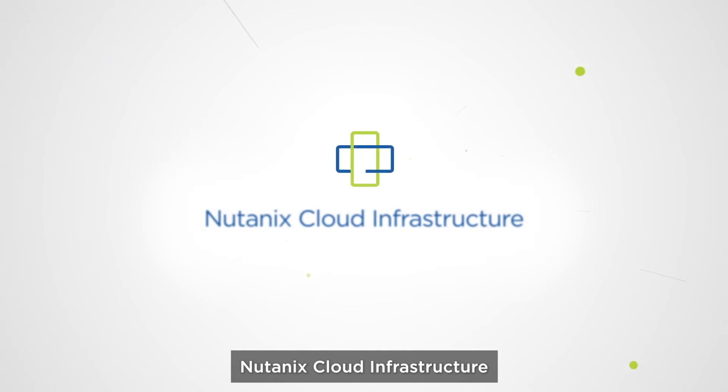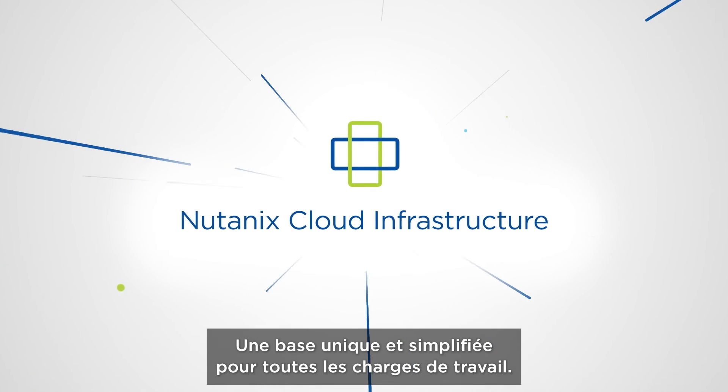Nutanix Cloud Infrastructure — a single, simplified foundation for all workloads.